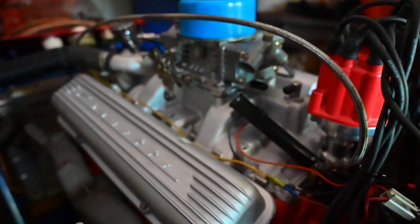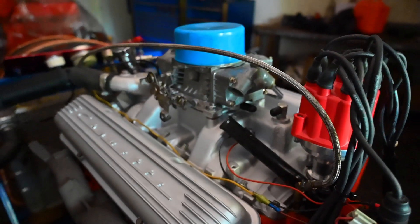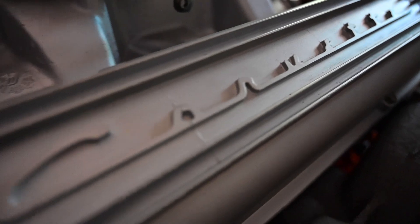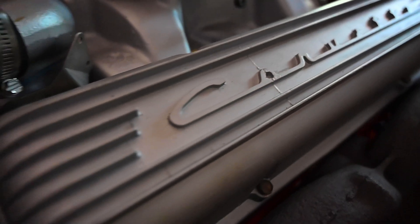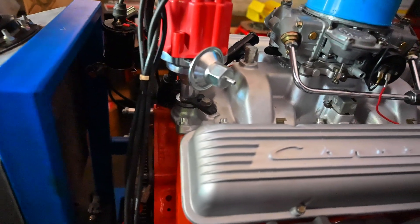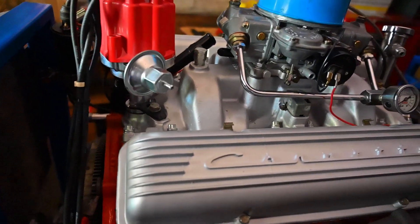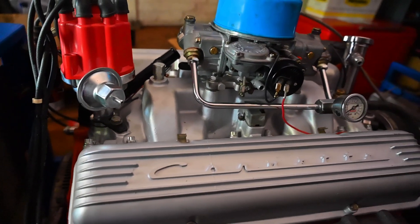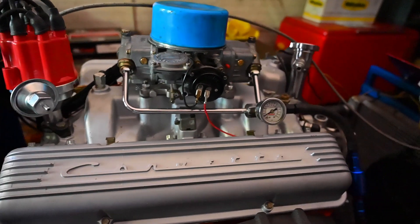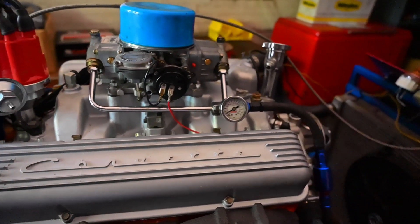The Chevrolet 327 has left a lasting legacy in the world of American muscle cars and hot-rodding. It remains a popular choice for enthusiasts looking to restore or modify classic Chevrolet vehicles. Many aftermarket performance parts and upgrades are available for the 327, making it a versatile engine for customization. Overall, the Chevrolet 327 is remembered as a powerful and versatile engine that played a significant role in the golden era of American muscle cars, and its influence can still be seen in the automotive enthusiast community today.